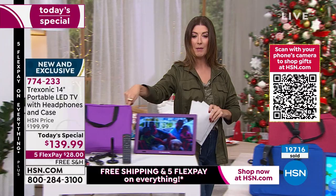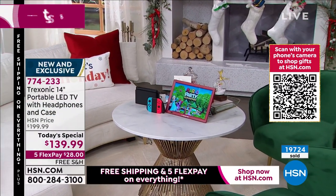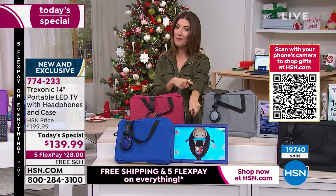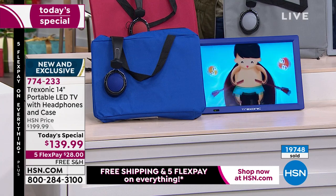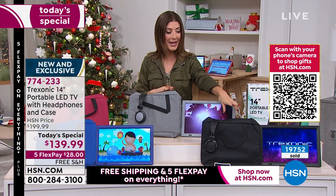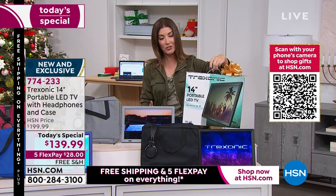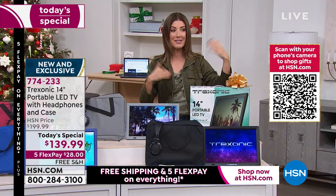The purple is one of our number one best-selling colors. If you want the red, it's last call — there will not be a red at our next presentation. If you love that pop of red, maybe it matches your kitchen accessories or your holiday colors. Last look at the red, and then the blue — another one of our best-selling colors, neck and neck with the purple. If you do get two for the same household, get two different colors so there's never any doubt whose is whose. We also have the silver color, which is a great gray, and then we have it in black. Treksonic is a leading national brand in portable televisions, but nowhere else do you get all the accessories and this amazing value.